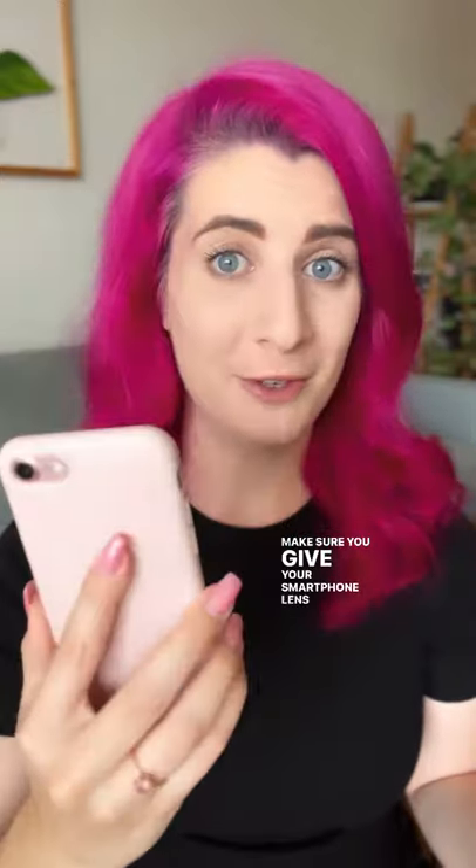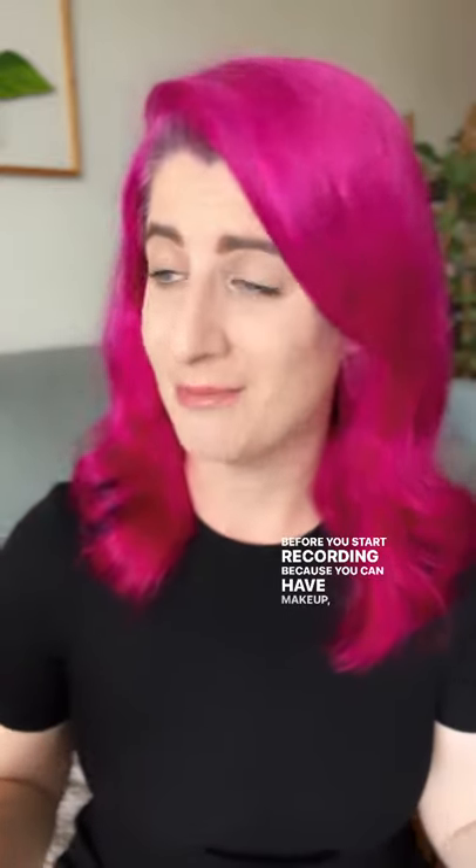Mistakes to avoid when filming with your smartphone. Number one is a dirty lens. Make sure you give your smartphone lens a bit of a wipe over before you start recording, because you can have makeup, sweat, all kinds of things from your phone touching your face stuck in this little front camera.